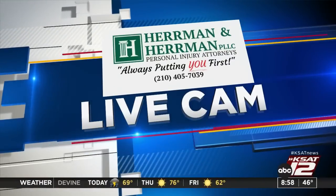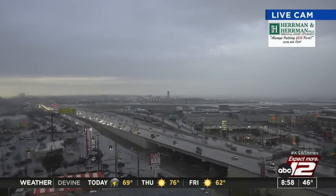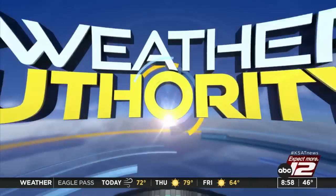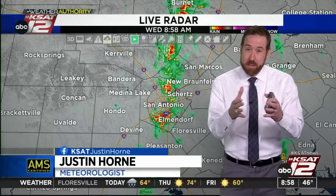Let's look out there with live cam and go outside right now, see how things are looking. We're waiting for things to start to clear up. But in the meantime, it's been a sloppy morning commute. We had light rain most of yesterday afternoon, and then overnight we had some showers and storms. And now we're getting some pretty heavy stuff moving through San Antonio. But this is the last of it.